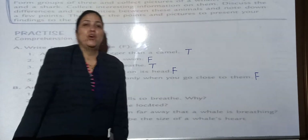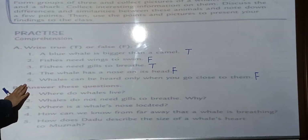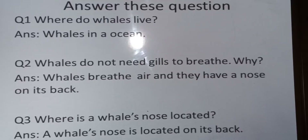Students, you have to do true-false in the textbook only. Next is answer these questions. I will explain the answers to the questions and send you the PDF file. You have to copy down the answers in your notebook.